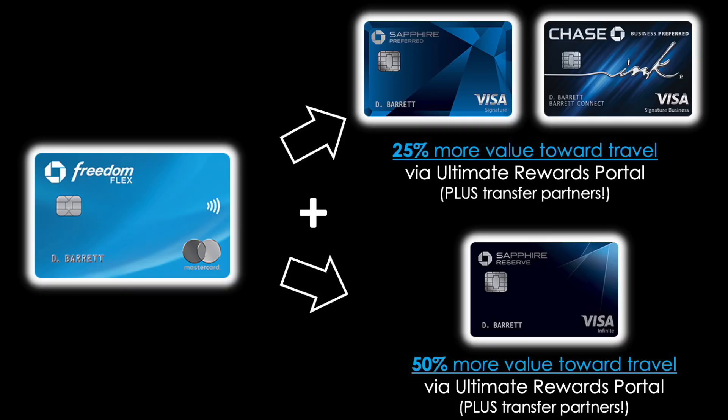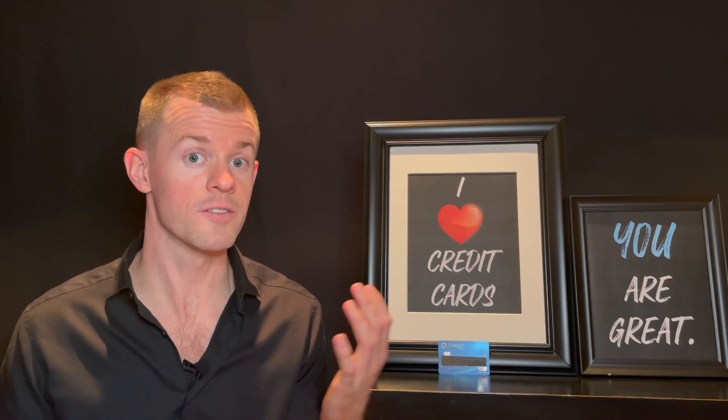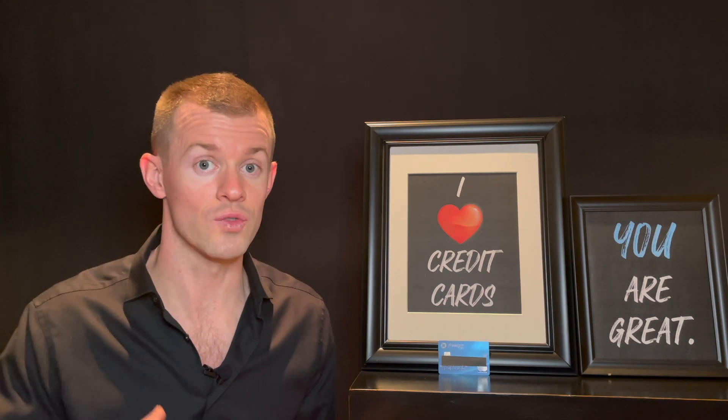Here's a visual of what pairing cards looks like: the Chase Freedom Flex on the left — if you also get the Sapphire Preferred or Ink Business Preferred, it automatically makes your points worth 25% more when you redeem them for travel via the Ultimate Rewards Portal, plus you get access to transfer partners to convert Chase points into airline miles or hotel points. The Chase Sapphire Reserve makes all your points worth 50% more toward travel on the Chase Ultimate Rewards Portal, with the same transfer partners. The strategy: use Freedom cards to earn quickly, and Sapphire cards to redeem at high value.